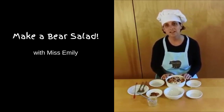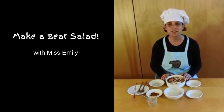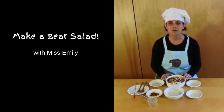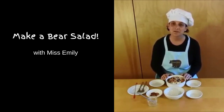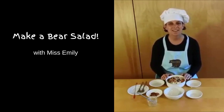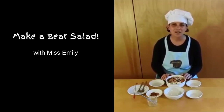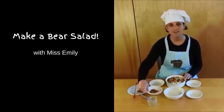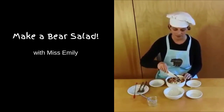Finally, bears as omnivores do eat a little bit of meat, but mostly only when it's convenient for them. They'll eat a little venison in the form of a deer fawn, or they eat a lot of insect larvae — I'm not going to add that to my salad today. But bears also eat some fish, so I have some salmon jerky as a topping for my salad.